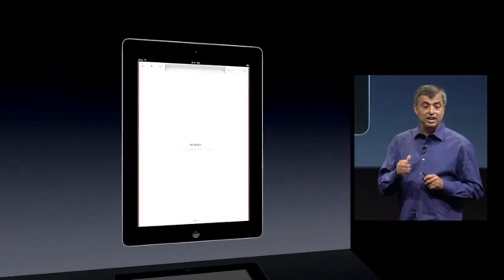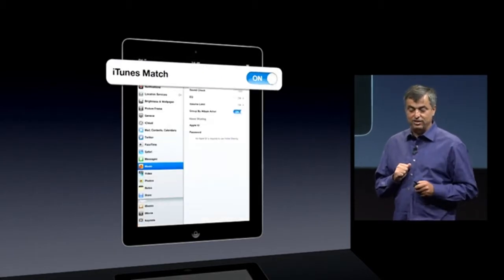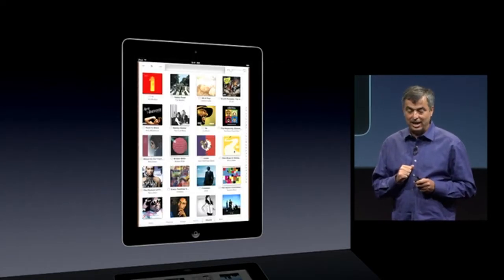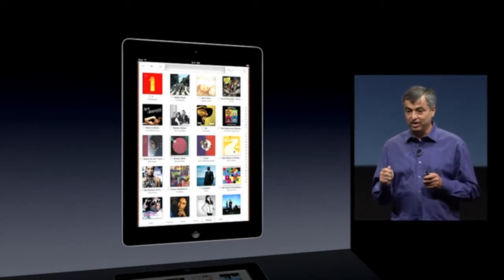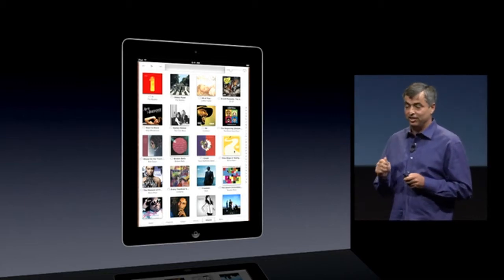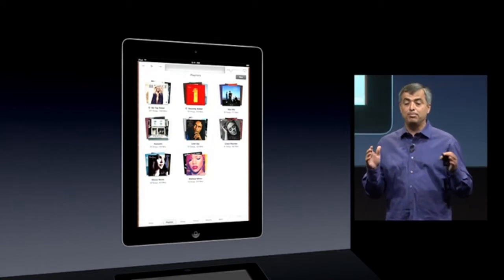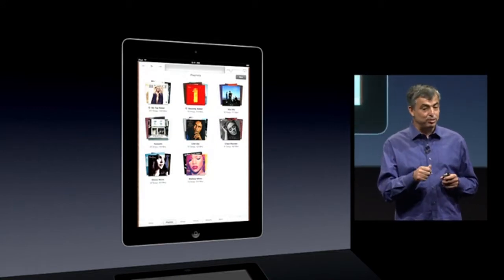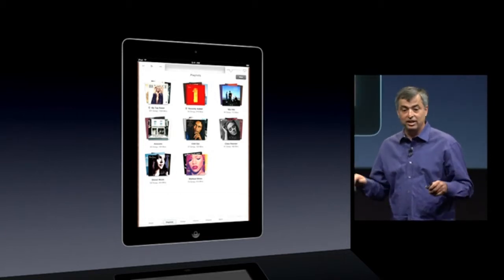Let's say you've got an iPad here and there's no music on it. I go in and I turn on iTunes Match and now I can see my whole iTunes music library, every single song. I can stream any song by just tapping on it. And I see all of my playlists. I can edit a playlist or create a new playlist and those are automatically updated across all my devices.